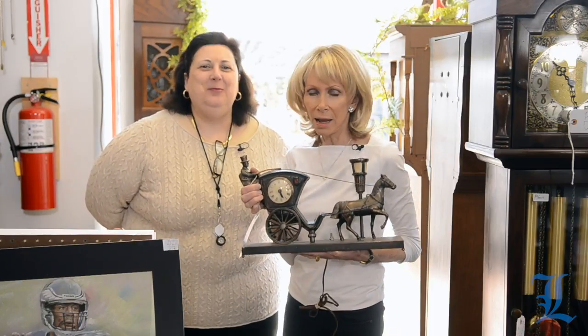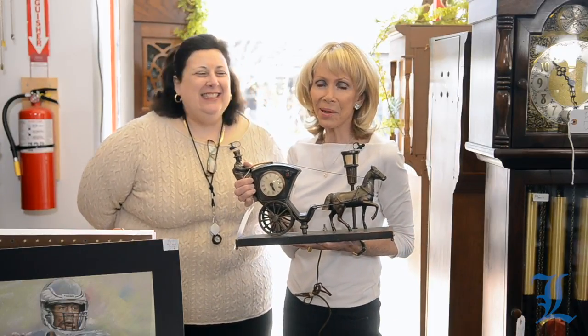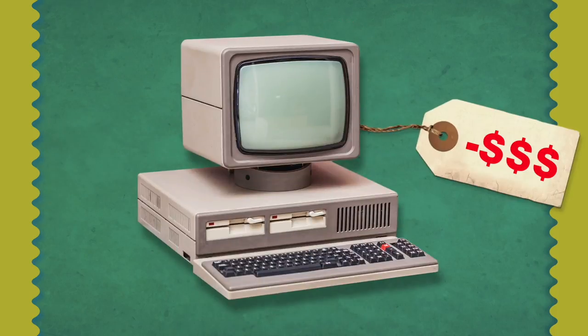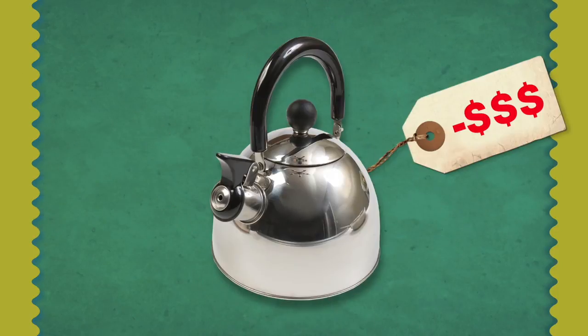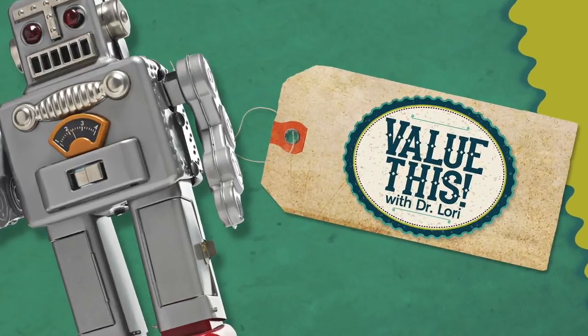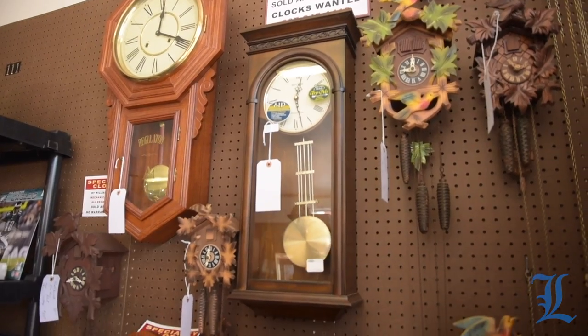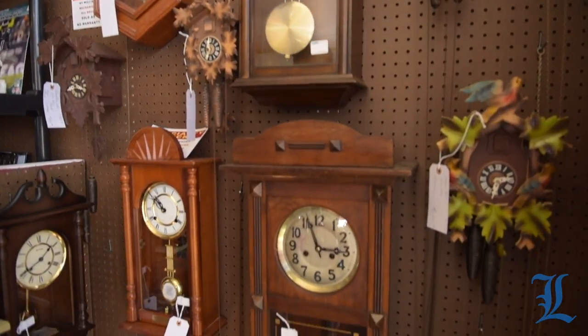It's time to talk about time, and that's what we're going to do on this episode of Value This with Dr. Lori. Time marches on — we're 26, 27 any day of the week. I'm reminded by the incessant ticking here. We're talking clocks today with the Bristol Antiques Market.